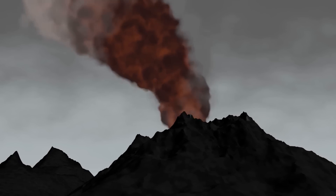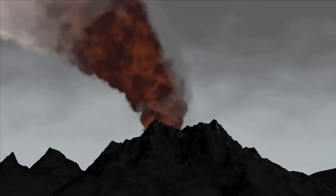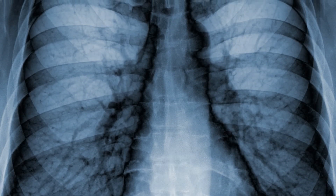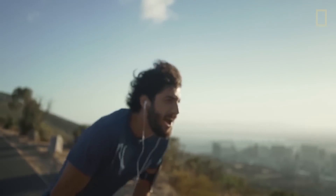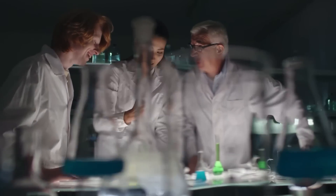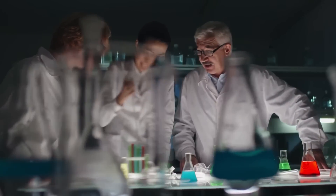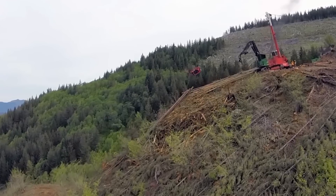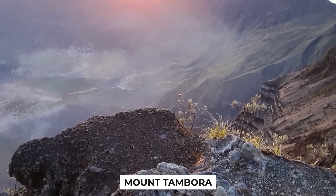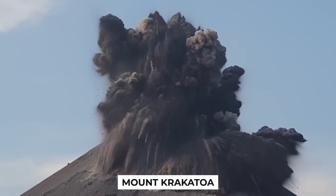When a volcano erupts, it releases a massive gas and ash cloud. Breathing in the particles from this cloud easily compares to breathing in tiny needles. The particles then combine with the moisture in the lungs, creating a kind of cement, causing an individual to suffocate and choke to death. With the severity of Mount Toba's eruption, scientists theorize that it might have been the critical factor to the genetic bottleneck as well as the global destruction of vegetation. In addition to Mount Toba, Indonesia is also the home of Mount Tambora and Mount Krakatoa.